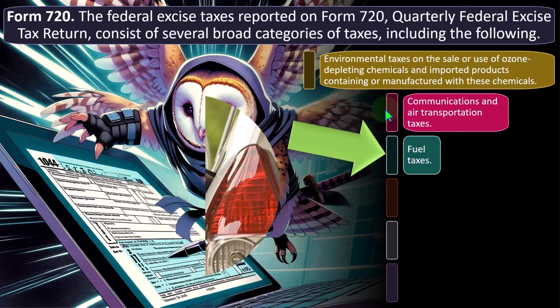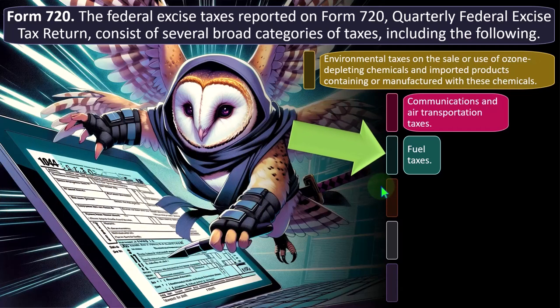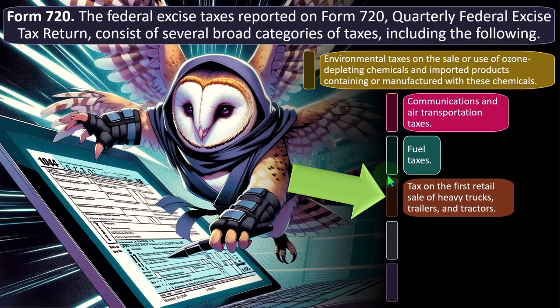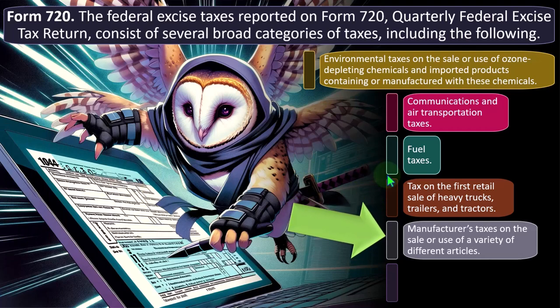Also in Form 720 categories: communications and air transportation taxes, and fuel taxes — that's the big one if you're in manufacturing, where you might need more diesel fuel. There's a push to move toward cleaner and more efficient fuels, but some trucks run better on diesel. The question is whether to put a tax on those types of fuels — which makes some sense from the standpoint of taxing people more who use infrastructure that was built through tax dollars. There's also a tax on the first retail sale of heavy trucks, trailers, and tractors, and a manufacturers' tax on the sale or use of various articles.